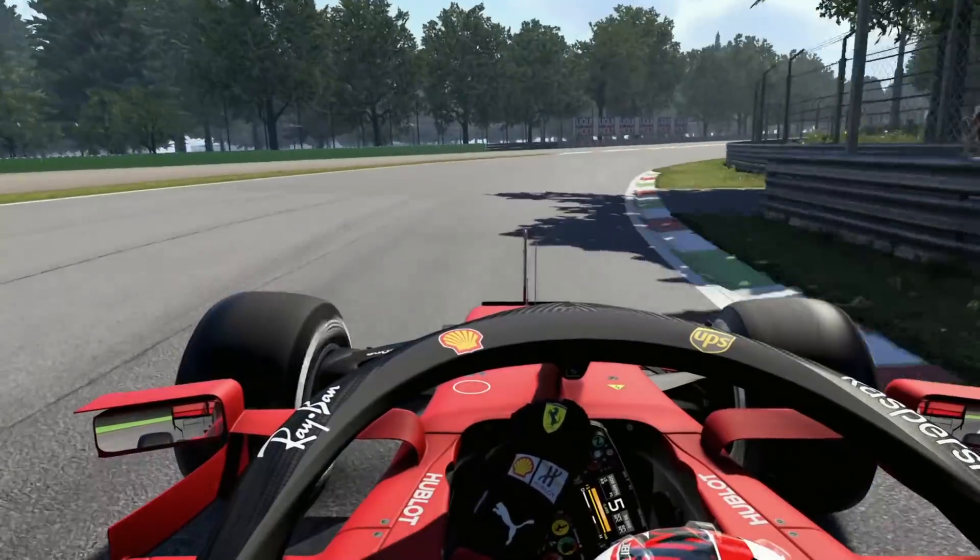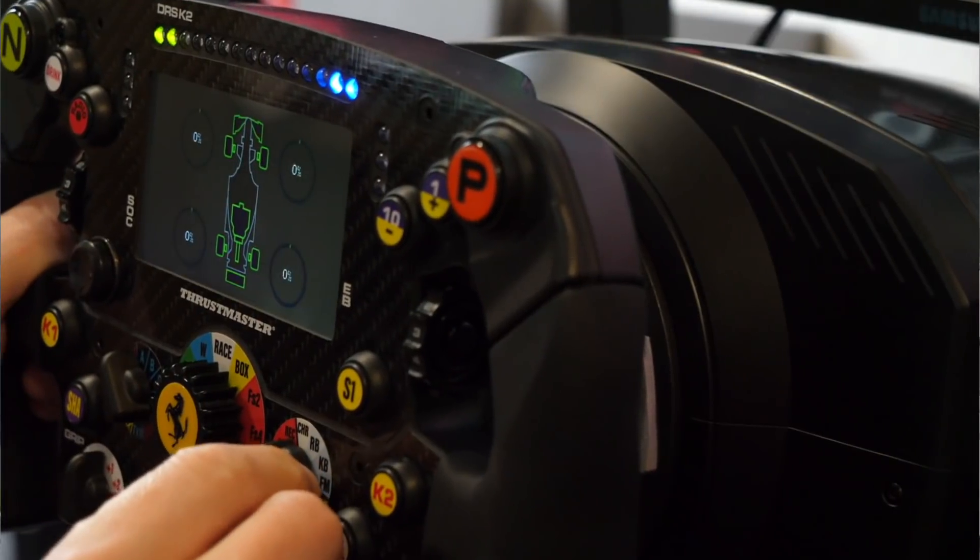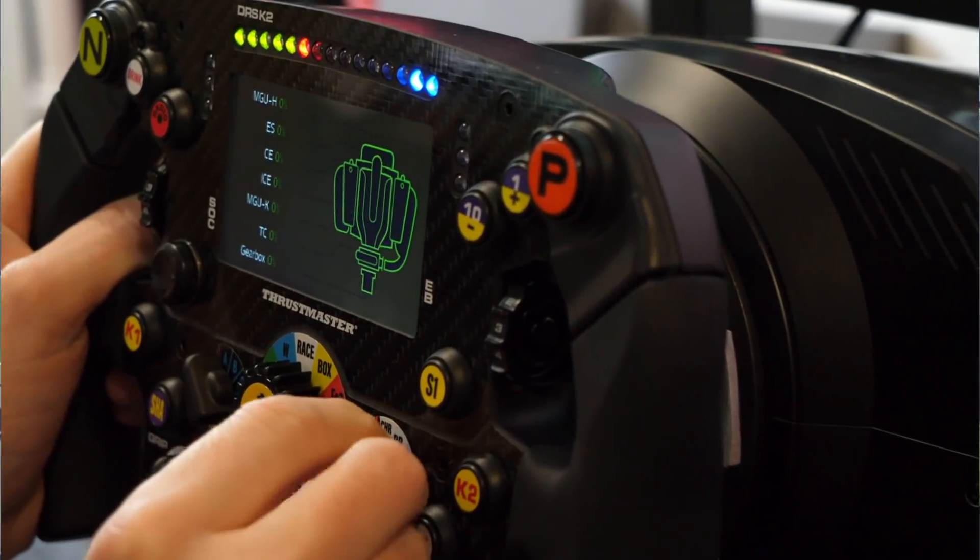There are a few simple-to-fix mistakes that you might have on the throttle that can gain you lots of lap time and consistency in F1 2020. In this video I'm going to be reviewing those mistakes, what they look like, why they are so important, and most importantly how to fix them so you can be faster in F1 2020.